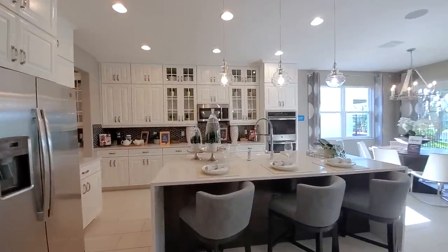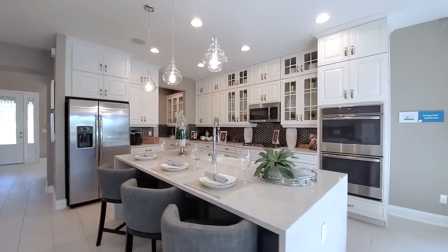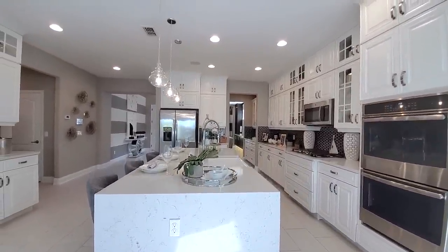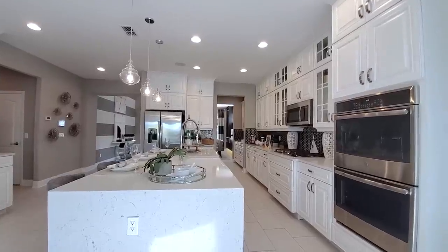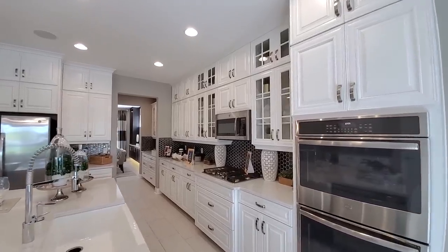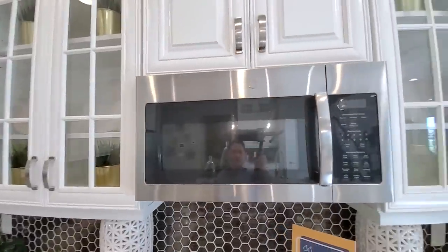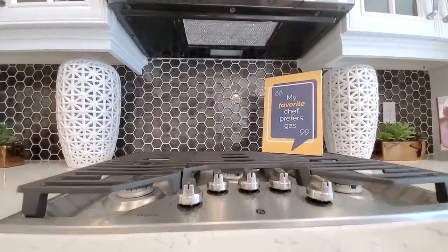Upgraded gourmet kitchen — this kitchen is upgraded galore. You have your high-end quartz countertops with the waterfall island. You have the gourmet structure, but this is a modified gourmet structure. You have double wall ovens — this is the double wall oven — and then you have the microwave that vents out on top. This is a gas community, five-burner cooktop, and look at this glass pattern backsplash. I love it.